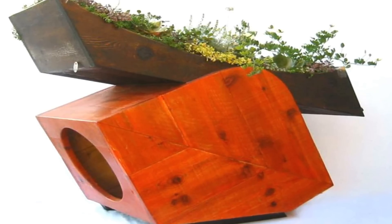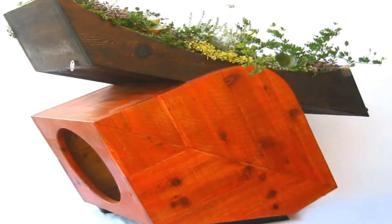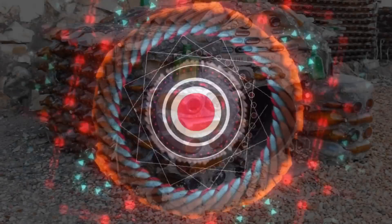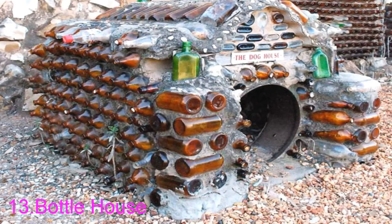Number twelve: the Roof Garden Dog House. Each one of these earth-friendly dog houses is custom sized and built for your pet. They are made of rot-resistant red cedar and recycled planks with beeswax waterproofing, and are shipped unplanted with vegetation that is native to your region.